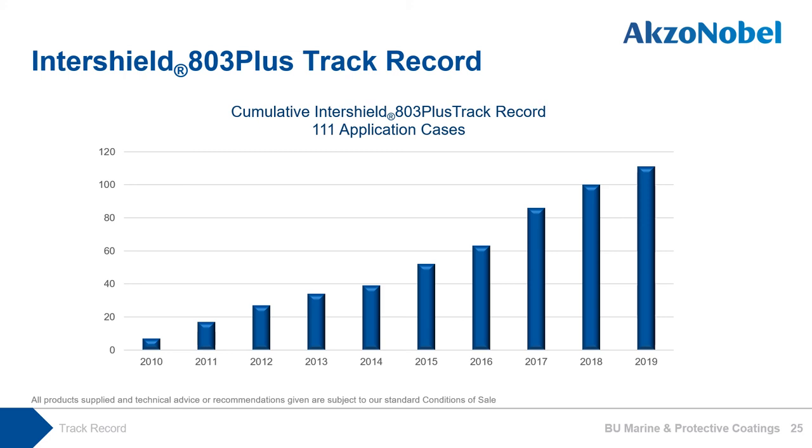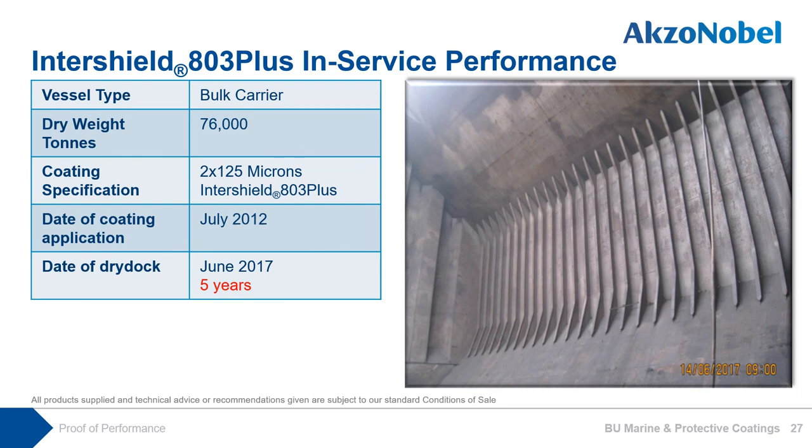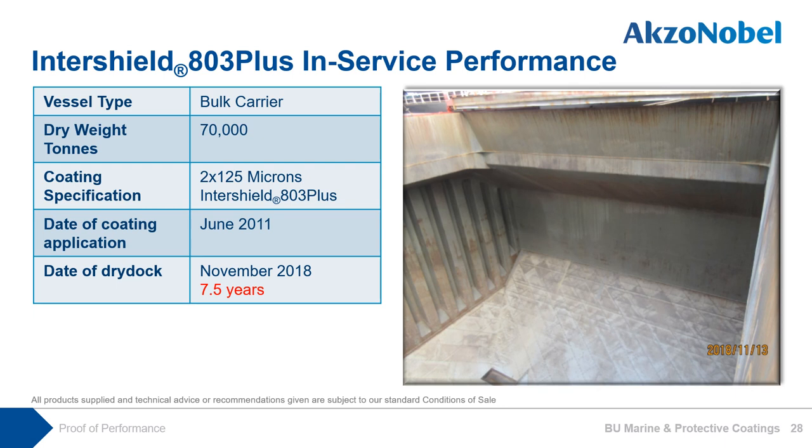This coating had over 110 application cases for maintenance and repair as of end 2019, and continues to carry out its duty in the cargo hold area. In-service performance data: InterShield 803 Plus was assessed at dry dock after 3 years — coating damage and detachment was quite minimal, with minimal underlying corrosion present. At dry dock after 5 years, the condition of the coating was generally good, with minimal corrosion and detachment observed, showing excellent performance. InterShield 803 Plus was assessed at dry dock after 7.5 years, with generally very good performance and only small damages and corrosion present.